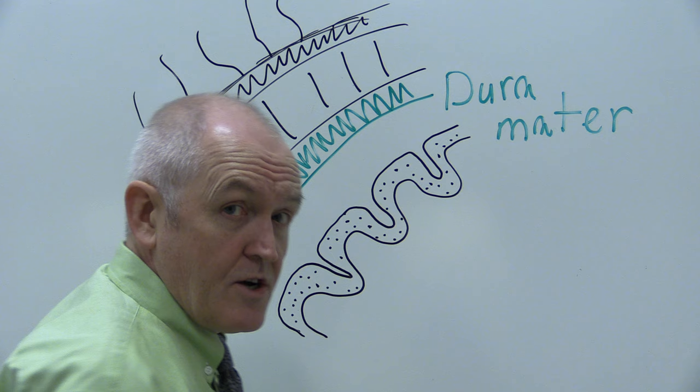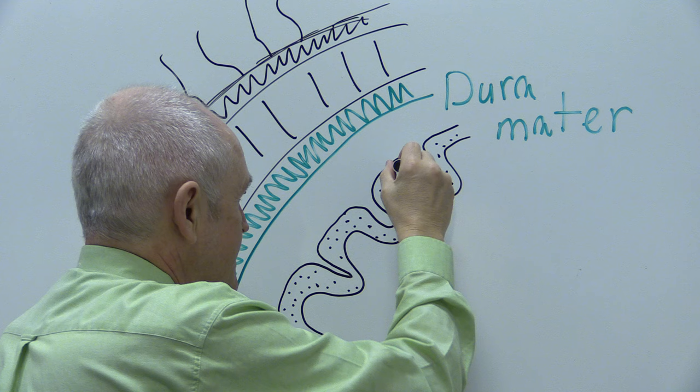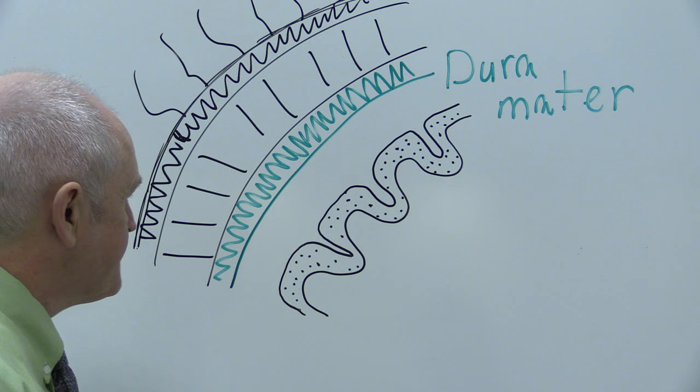Brains are not at all tough — you can squidge your fingers through them. They need to be protected but they're incredibly intricate. The brain contains a hundred thousand million nerve cells, each with one thousand to ten thousand synaptic interconnections. It's a delicate, complicated structure that needs to be protected.